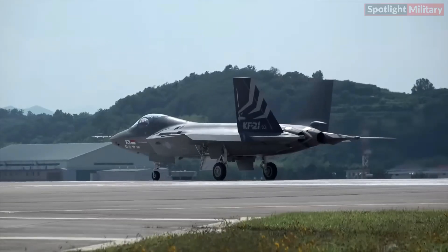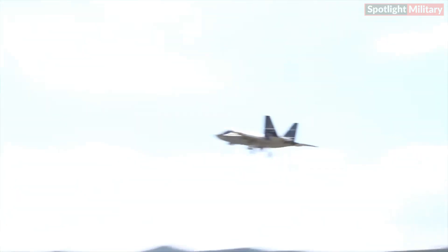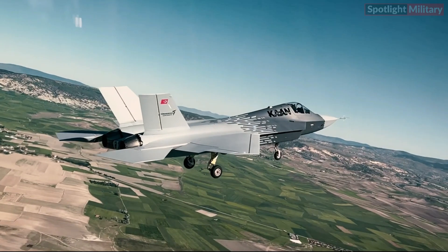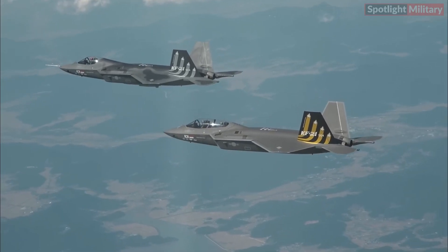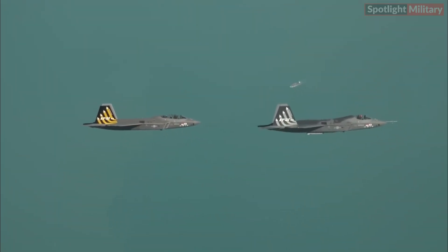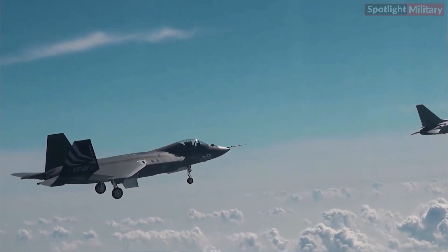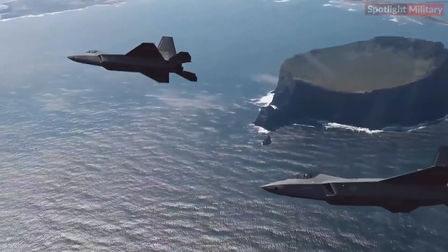Regarding performance, both aircraft exhibit remarkable capabilities. The KF-21 reaches a maximum speed of Mach 1.81 while the KAAN closely matches this with a maximum speed of Mach 1.8. The KF-21 flaunts a remarkable service ceiling of 64,961 feet (19,800 meters), exceeding the KAAN's service ceiling of 55,000 feet (17,000 meters), elevating the KF-21's capability to operate at higher altitudes and potentially providing advantages across a range of mission scenarios.